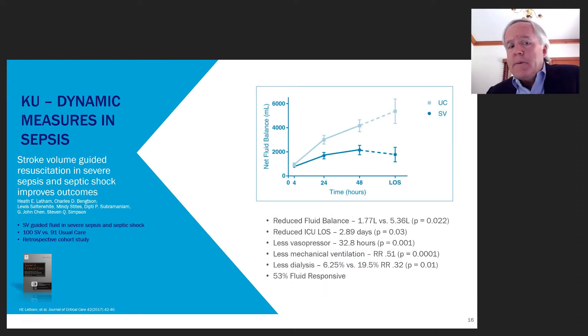This is a single-center retrospective study done at the University of Kansas. They looked at outcomes as they rolled out stroke volume-guided fluid management in their septic shock patients — comparing patients who received this therapy versus those who did not. In patients where stroke volume guided fluid management, they saw reduced fluid balance at 72 hours: 5.3 liters positive in routine care versus only 1.7 liters positive in the treatment group.